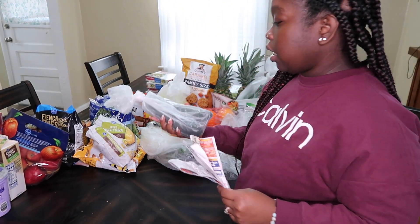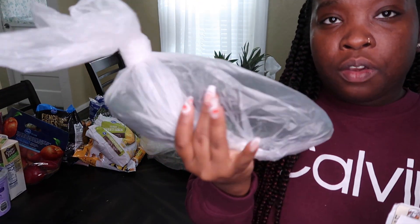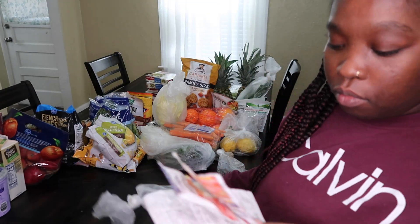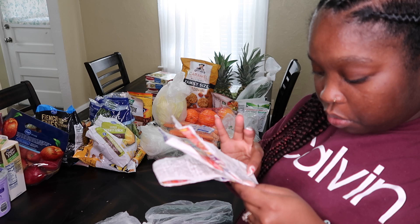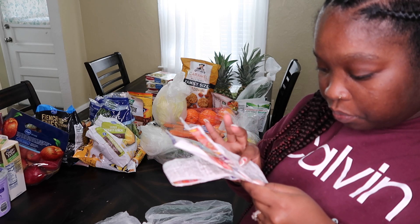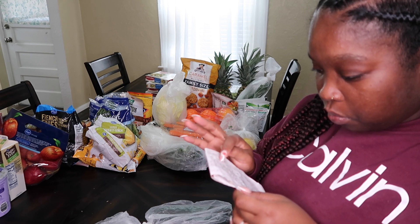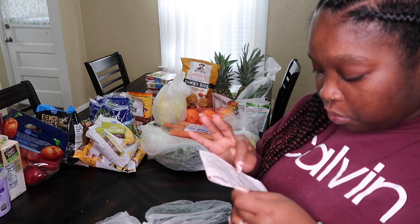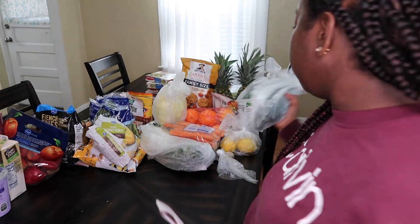I got my husband two cucumbers for him to juice, and those cucumbers were $1.58 for both.